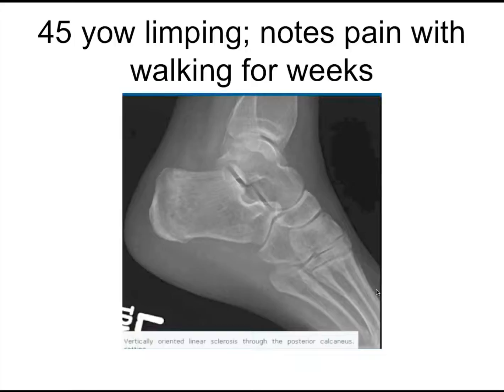45-year-old limping, notes pain with walking for weeks. This was a case where the patient was being discharged from the ER, drunk with a million visits. Someone said, maybe we should get an x-ray. And I think you can even see this — there's a vertical opacity here, which is very typical of a stress fracture.